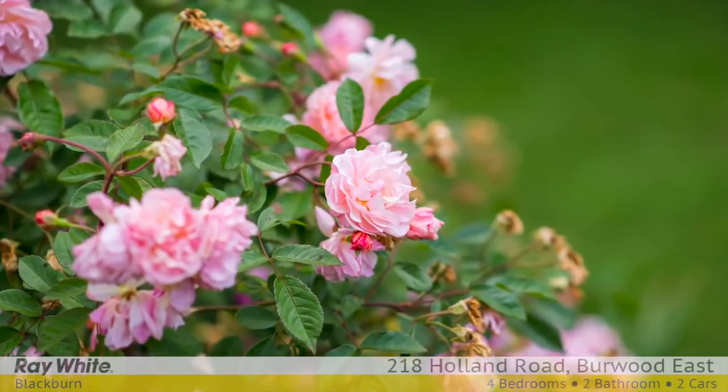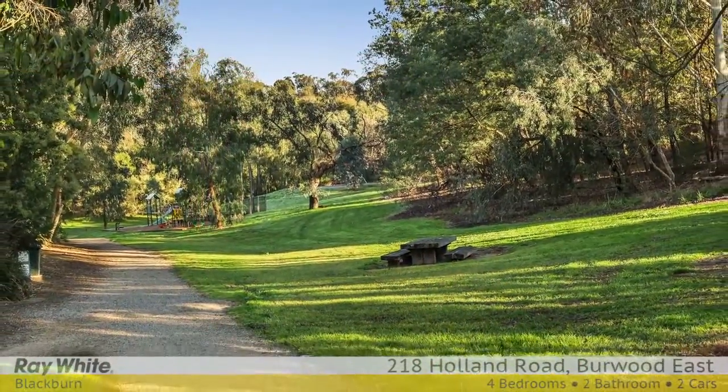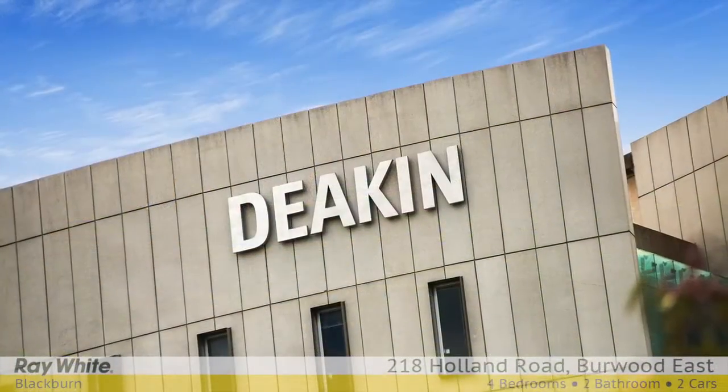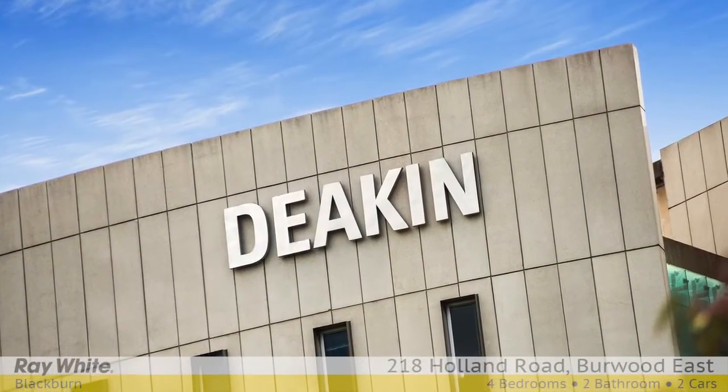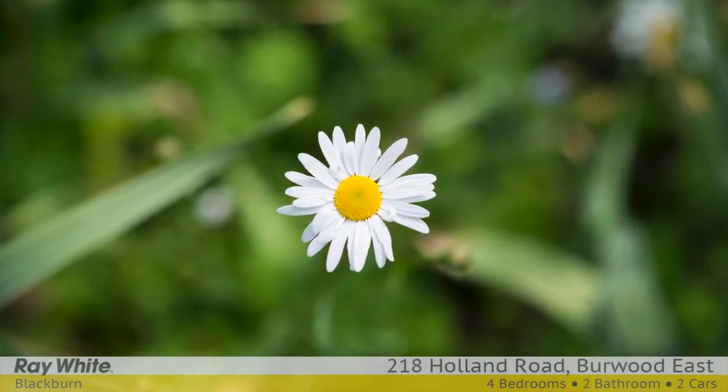Trams, Holland Gully Reserve, moments to Orchard Grove and Burwood East Primary, St Scholastica's Catholic Primary, Mount Scopus College, PLC and Deakin University. For more information, please contact Ripple Wu and Angelo Rigopoulos at Raywhite Blackburn.